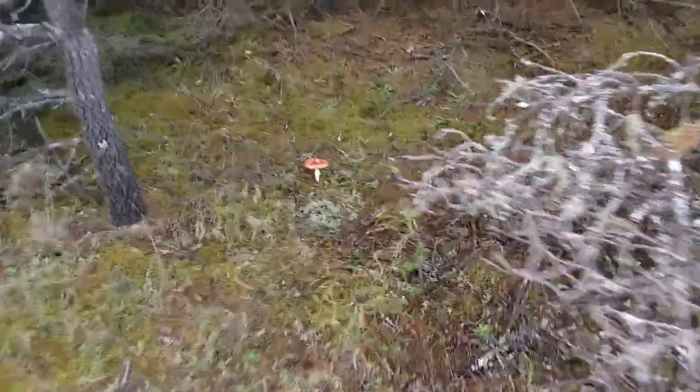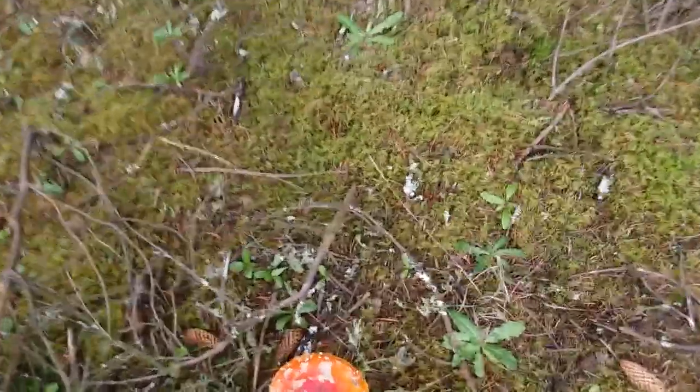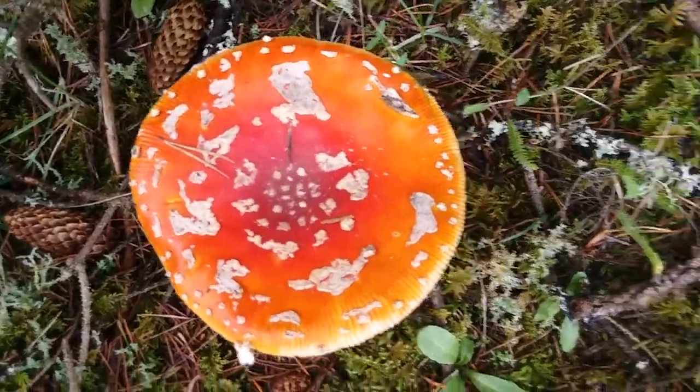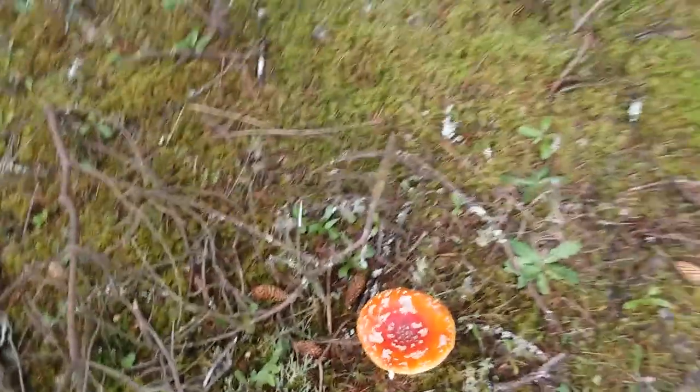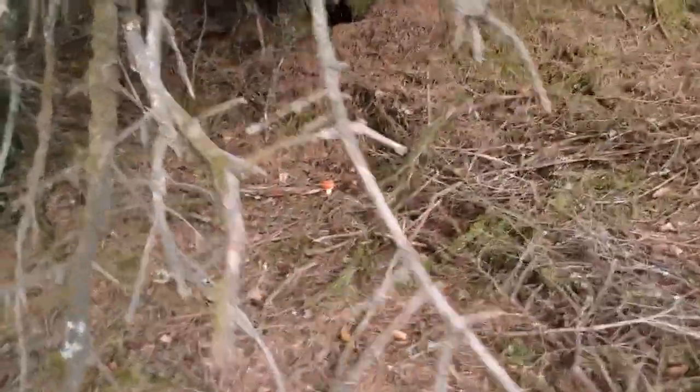Here's another bright Amanita. Man, they are sure eye-catching, aren't they? All this moss. There's another little one up there too — a little patch of Amanita here.